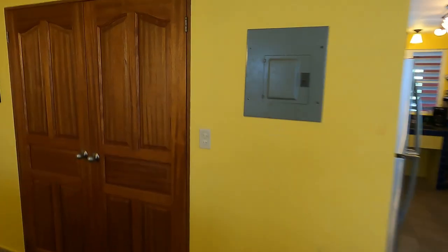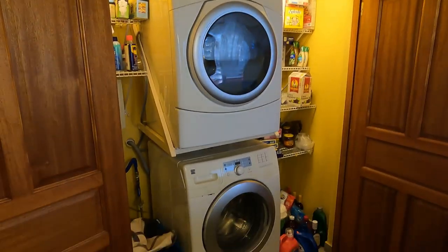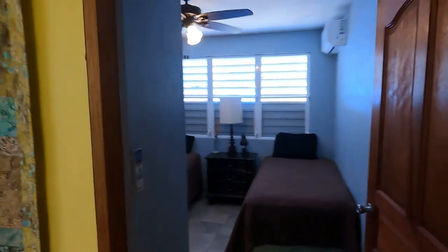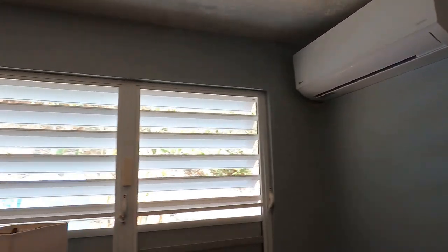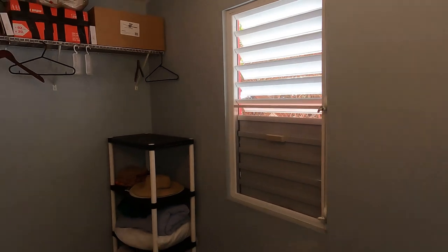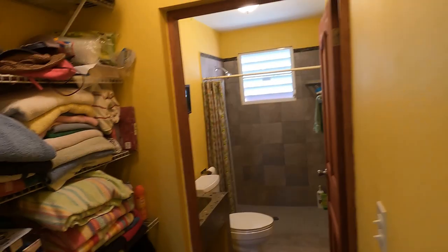Behind these doors is another well thought out design — a laundry area and pantry. The pantry is right around the corner from the kitchen, very convenient. Coming to the back corner, this is the southwest corner of the house and one of the first bedrooms. There's a mini split air conditioner here and some louvered storm windows — concrete ceiling, floor, and walls — and there is a closet. Wood doors are used throughout the house. There's also a little storage closet off the living room.